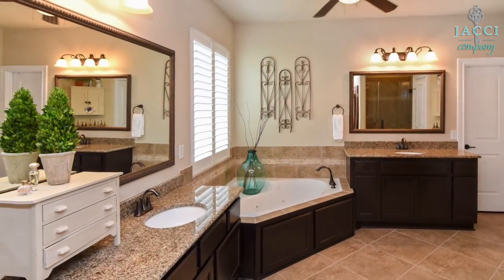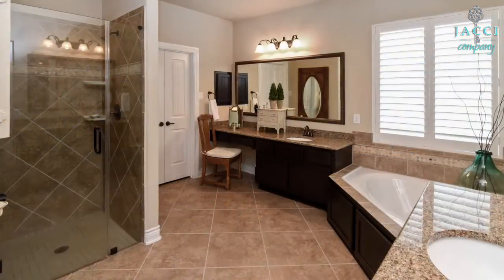Granite counters, beautiful tile, and cabinetry add elegance to the master bathroom.